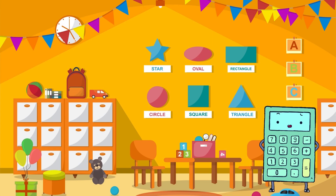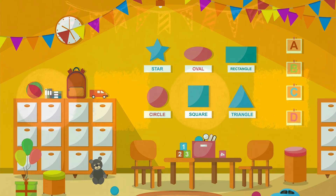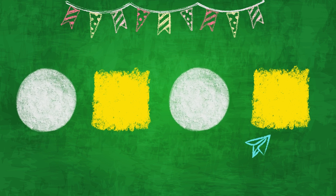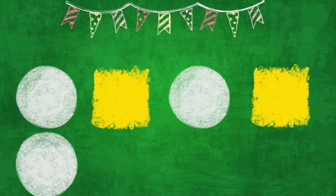Math is everywhere! Look at these shapes! Circles, squares, and triangles! We can make fun patterns with them, too! Can you spot the pattern? Circle, square, circle, square! What comes next? Did you choose the circle? That's right! Excellent!